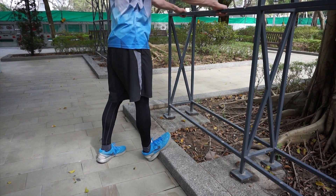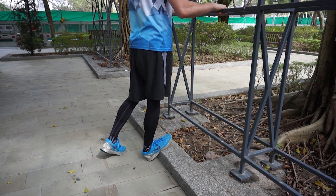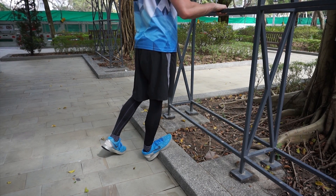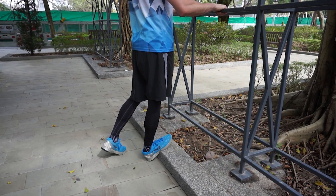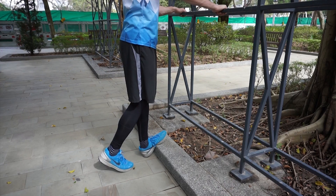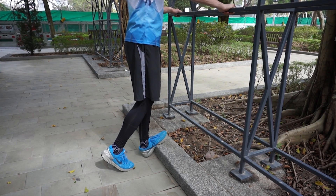Hey there guys, welcome back. What you see me doing here is the cool down and stretching session after today's cardio workout. I completed 30 minutes of jogging, varying the intensity — every five minutes I would increase the intensity for 30 or 40 seconds and then go back to normal, repeated six times. That was the workout for today.